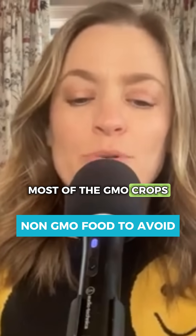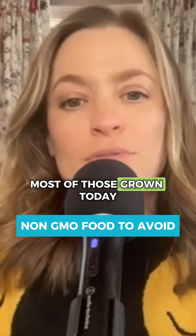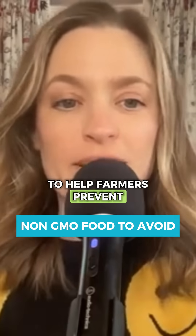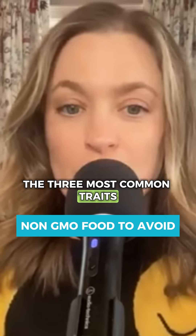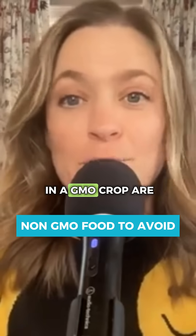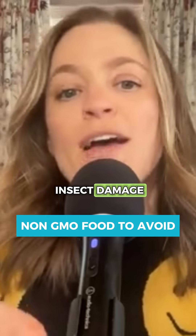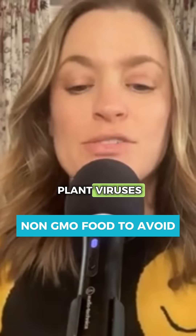Most of the GMO crops — which is a genetically modified organism — most of those grown today are developed in order to help farmers prevent crop loss. The three most common traits you're going to find in a GMO crop are resistance to insect damage, tolerance to herbicides, and resistance to plant viruses.